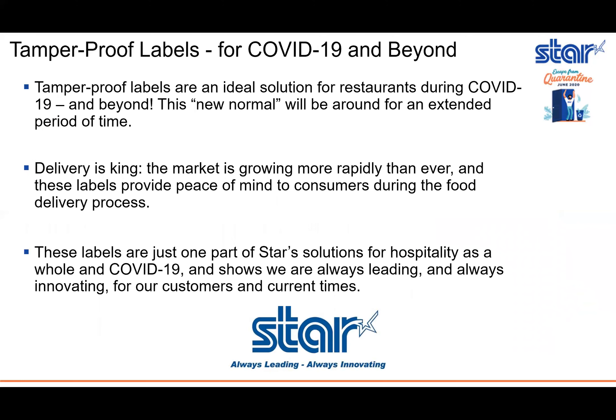To wrap up — why tamper-proof labels? They're an ideal solution for restaurants during COVID-19 and beyond. This new normal is likely going to be around for an extended period of time, and in a broader view, delivery is king. The market is growing more rapidly than ever, and these labels provide peace of mind to consumers during the food delivery process.